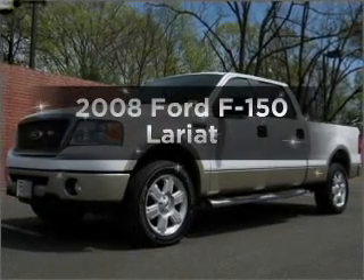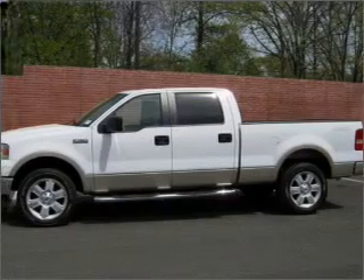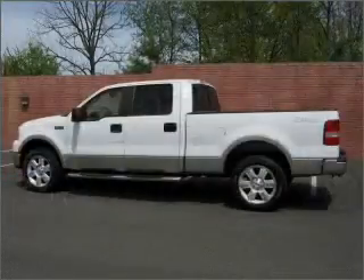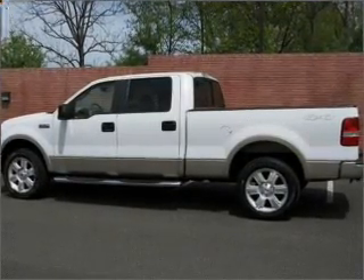Presenting the 2008 Ford F-150 — this is the set of wheels you've been looking for. With a powerful 8-cylinder engine connected to a smooth-shifting automatic transmission, premium wheels give a more luxurious look. The anti-lock braking system will keep you safe on the road.